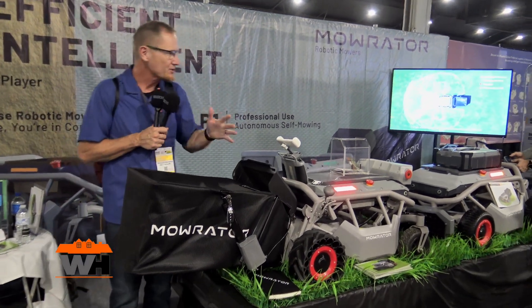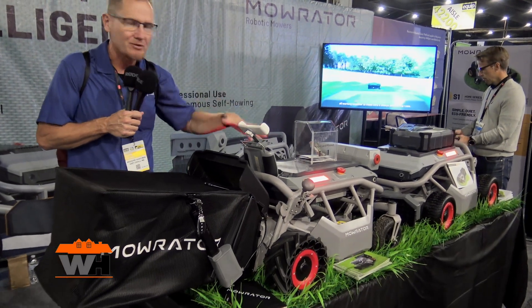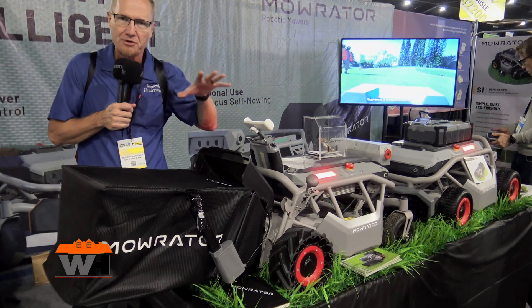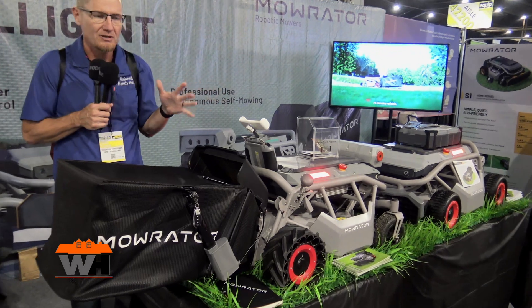They've got two different units here. One of them is going to be fully robotic autonomous — it's going to go out there and learn your lawn. You'll be able to take a remote and go around to show the border of the lawn, and then it's going to be through GPS and able to go and mow your lawn.